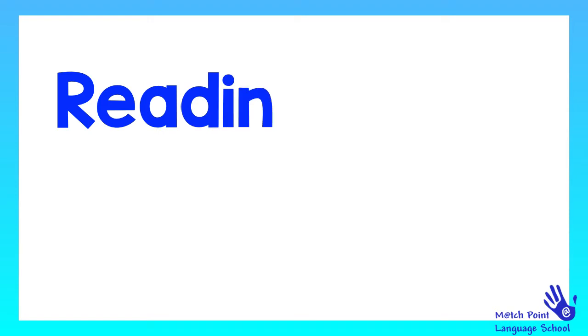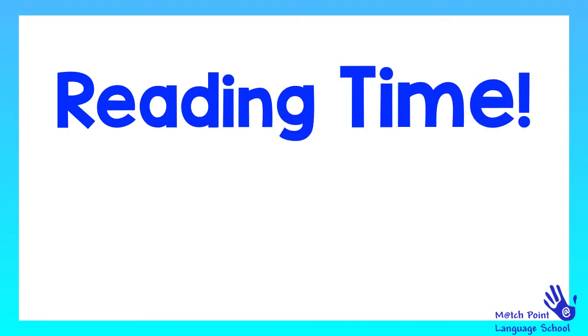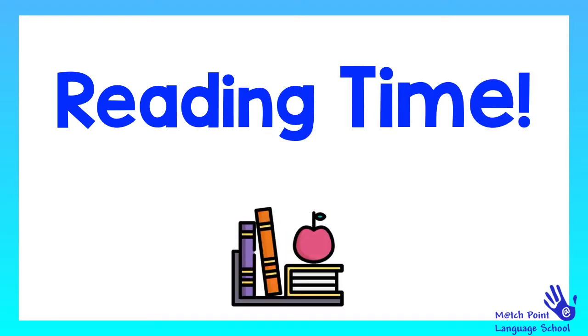Hello everyone, I hope you're doing well. Today we've got reading time. Are you ready to read? Let's go!